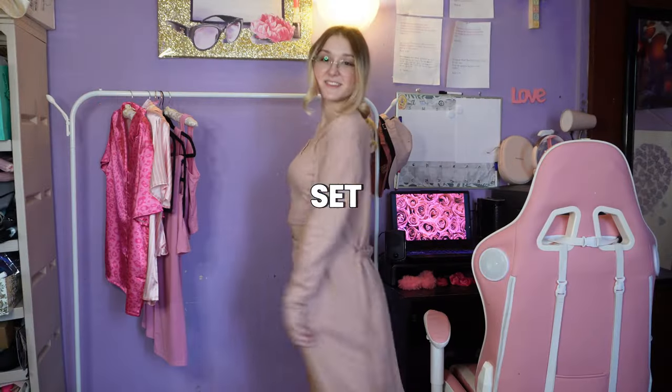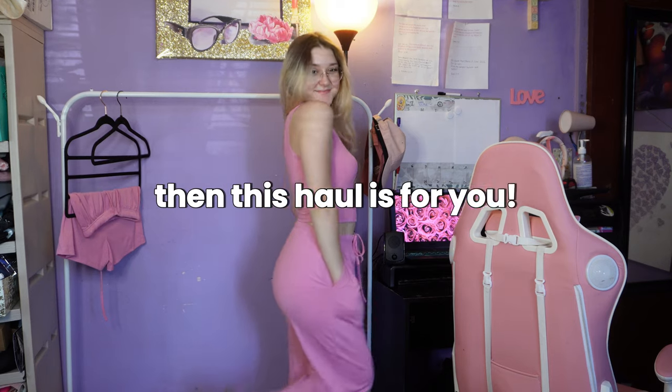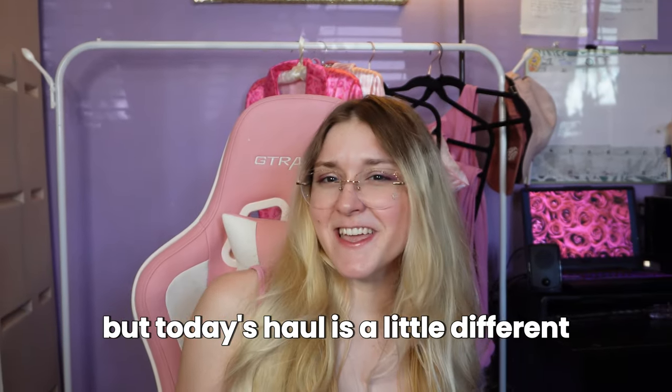The ultimate cute pink pajamas set haul — if you love the color pink and wearing cute pajamas, this haul is for you. Hey girly, today we're reviewing the pajamas brand Equere on Amazon. I have tried their pajamas in the past and I still wear them to this day, but today's haul is a little different — it's all pink. I'm so excited to try them on and as always I'm going to give my honest review so you know what to expect.